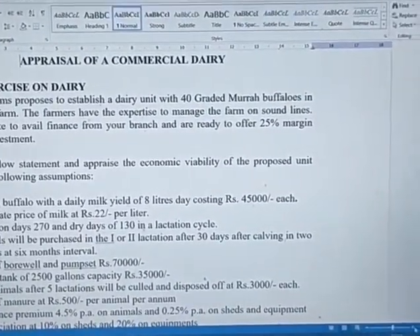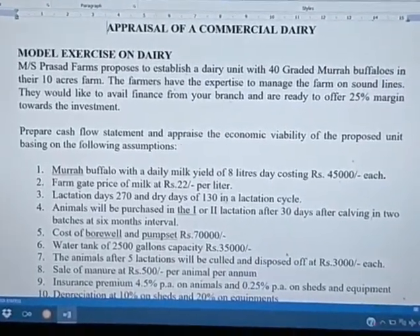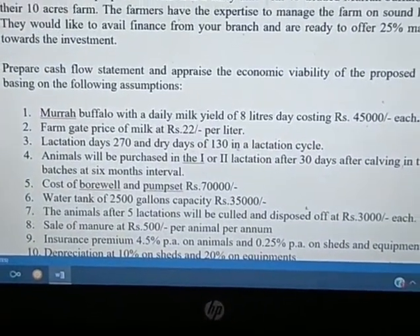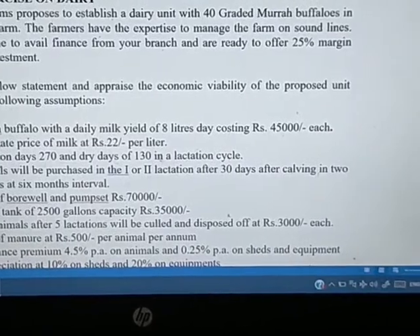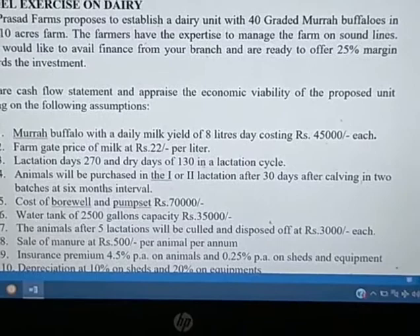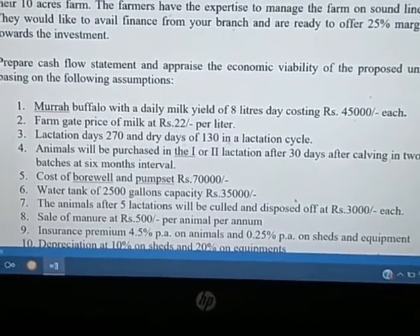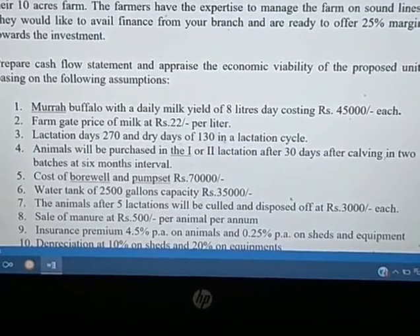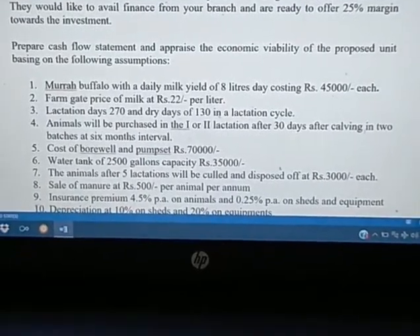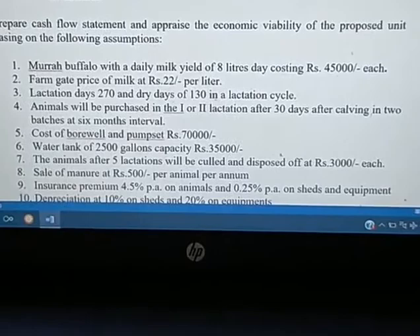Let us see an example of a dairy unit with 40 graded Murrah buffaloes on a 10-acre farm. Murrah buffaloes with a milk yield of 8 liters per day costing Rs. 45,000 each — please note the cost may vary from time to time, as will the milk rate. These are given only as examples. The lactation days, cost of borewell, water tank — all these things we have to take into consideration.